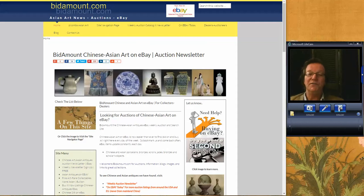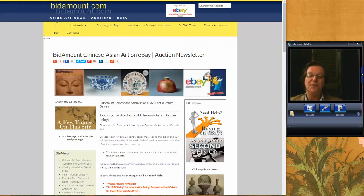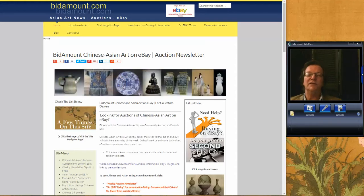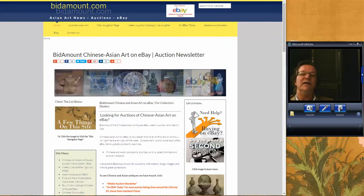Good morning. This is Peter Combs from Bidamount.com and today is May 11th, 2017. This morning we're going to take a look at Asia Week results so far over in London. We're going to take a peek at Christie's results as well as Sotheby's. Christie's auction was two days ago on the 9th, Sotheby's was yesterday. Let's just get right into it.